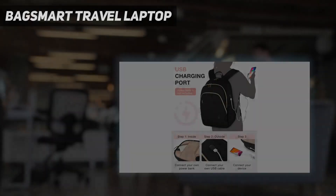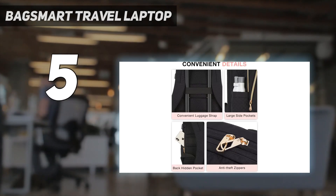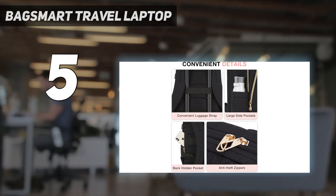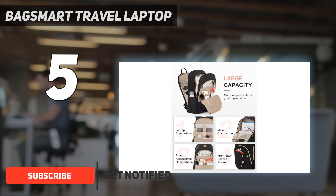Starting at number 5: the BagSmart Travel Laptop. Rivaling higher-priced backpacks we tried, this option from BagSmart proves that you don't have to sacrifice quality for a lower price, so we dubbed it the best backpack for its high value.